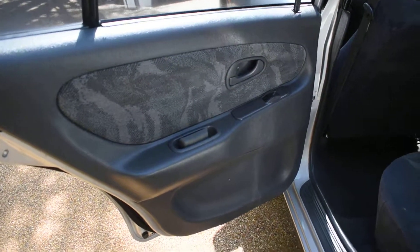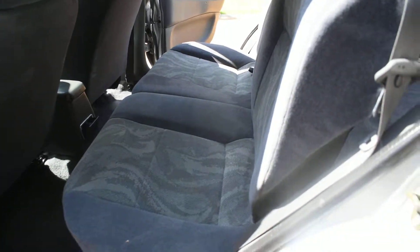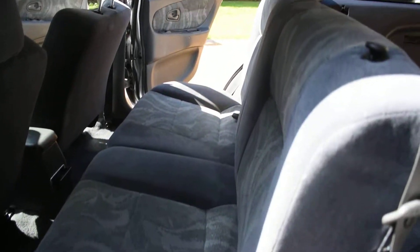The nearside rear door card is all perfect. And a view of the rear seats from the nearside, and again the wheel arch — on the bottom there's no damage, no seat belt digs or scratches. It's all lovely.